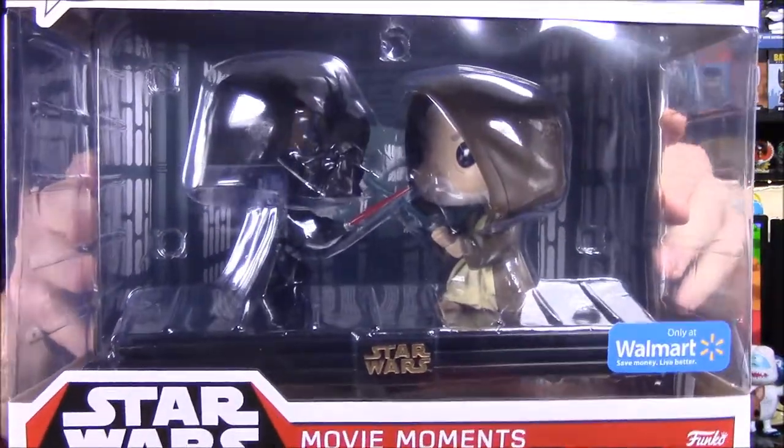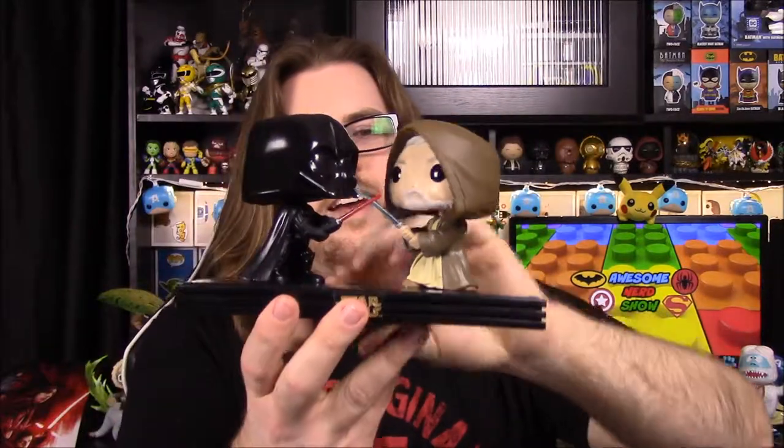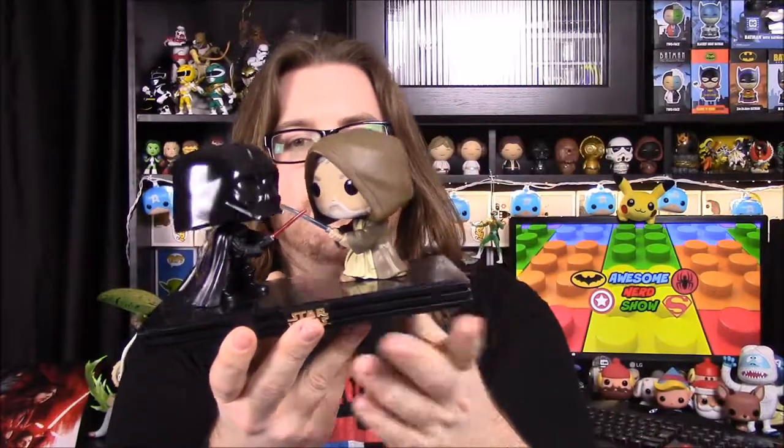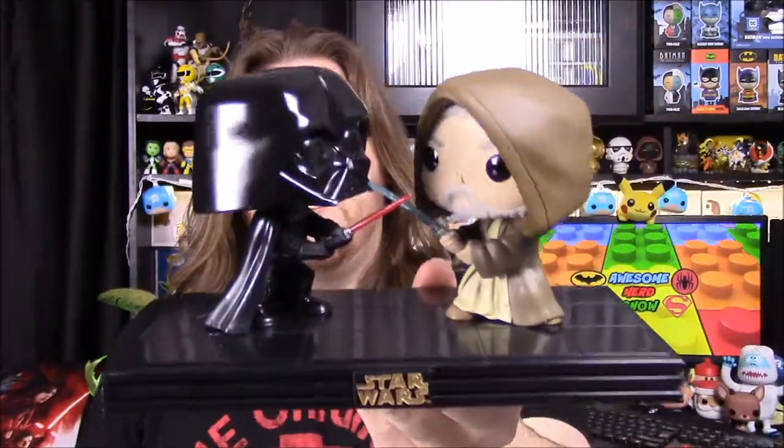Next up we have the Death Star duel — this is when Darth Vader and Obi-Wan Kenobi duel in the Death Star, at the end of Obi-Wan's life. Han, Luke, Leia, and Chewie are all escaping back to the Millennium Falcon after being trapped. The stormtroopers are distracted so they're able to run. Luke looks over and notices Darth Vader and Obi-Wan fighting. At the very end, Obi-Wan looks over, notices Luke is watching, holds his lightsaber up, and then Darth Vader slashes right through him — Obi-Wan disappears and is dead.